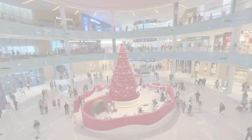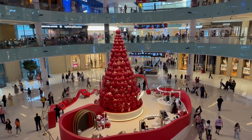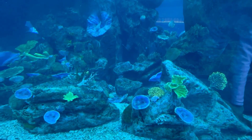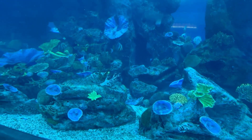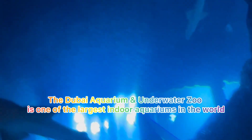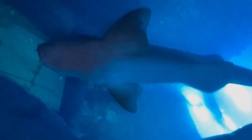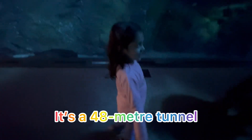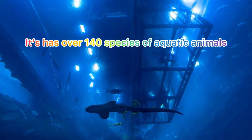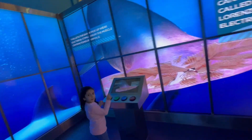Dubai Mall, as usual, is beautifully decorated. We have arrived — here comes the underwater zoo! We have arrived in the tunnel. As everybody knows, this is the largest underwater fish aquarium in the world. This is a 48-meter long tunnel where we cross and go inside.